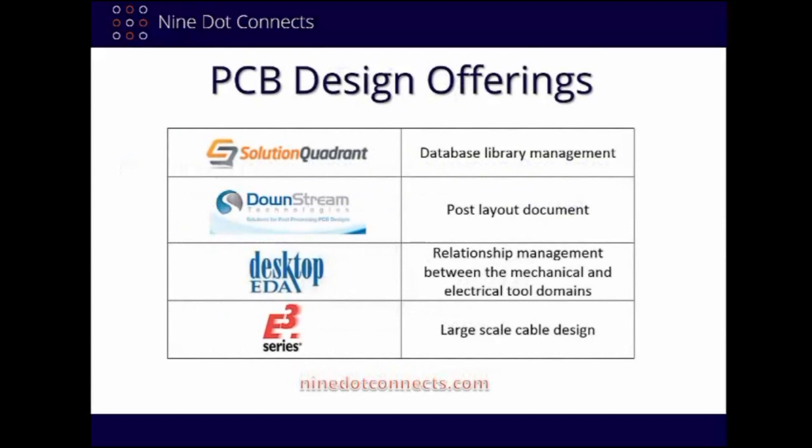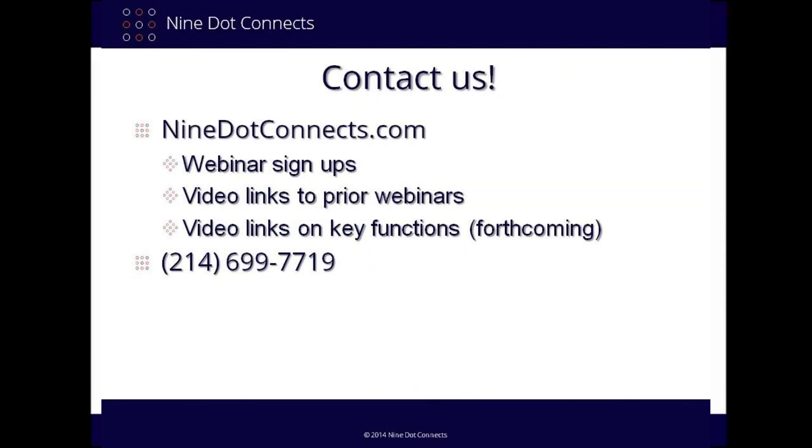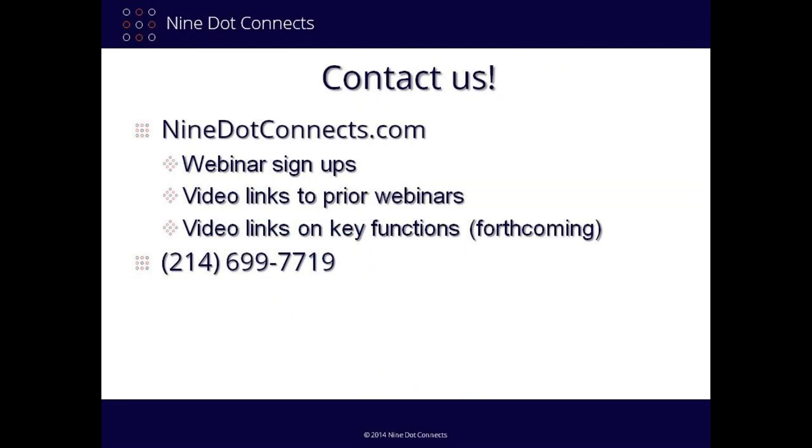In addition to our services, we are also a value-added reseller for a number of PCB-related software companies. Each company has been presented in past webinars, so if you're interested, please contact us or check out our website. We also provide one-on-one coaching for these tools. For more information on our services and past webinars, please contact us — our information is listed in the description below.